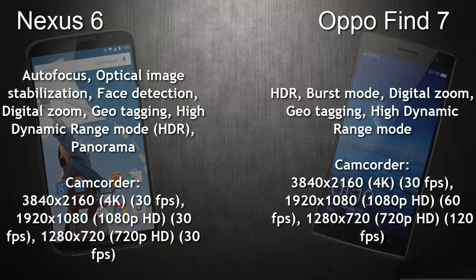The rear camera of the Nexus 6 is capable of recording 4K resolution videos at 30 frames per second, which is also possible on the OPPO Find 7. Both of them have features like high dynamic range mode and digital zoom, but the Nexus 6 has an additional feature called optical image stabilization, which is not present in the OPPO Find 7.